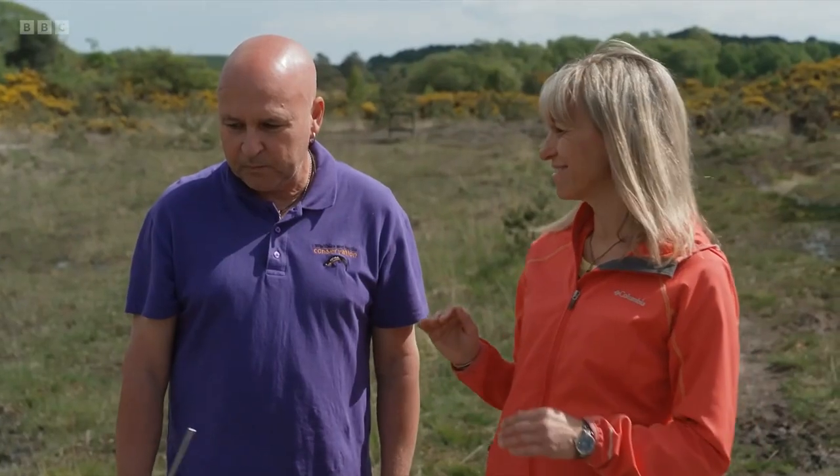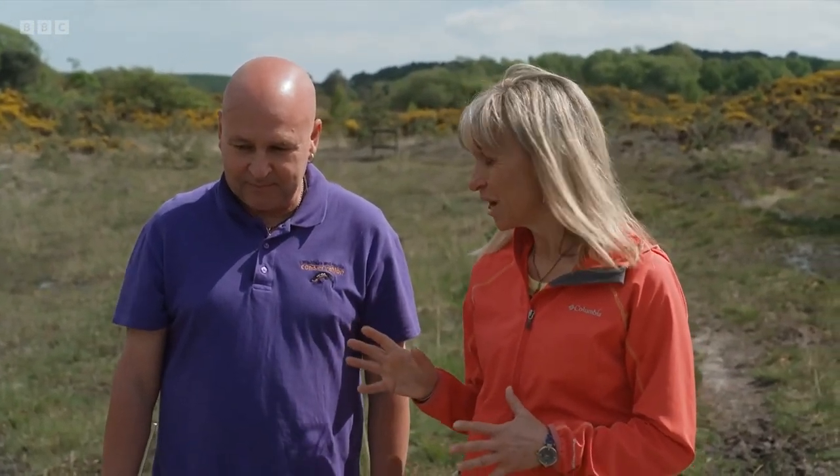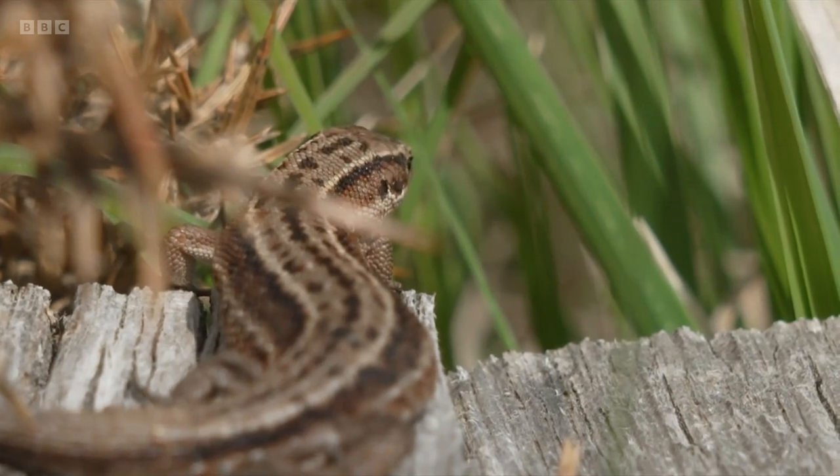I've got to say, I wasn't hopeful that we'd see all six of our reptiles — we've seen five of them. Which just goes to show how important and how precious this heathland habitat is.